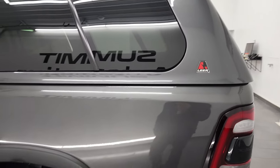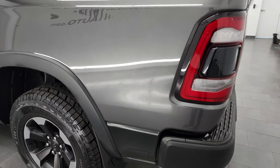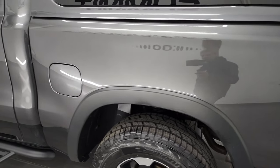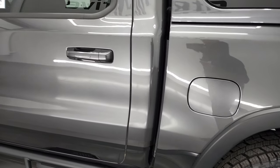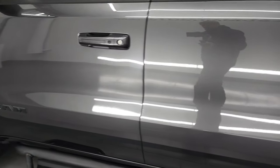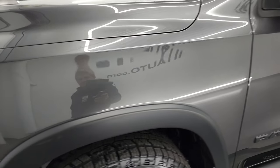If you have HD capabilities, turn them on now because it is your best way to check out the quality, condition, options, and cleanliness of the truck before seeing it in person. Going down the driver's side here, the box looks really good. The cab and the doors are in excellent shape as well. Front fender is in excellent shape.